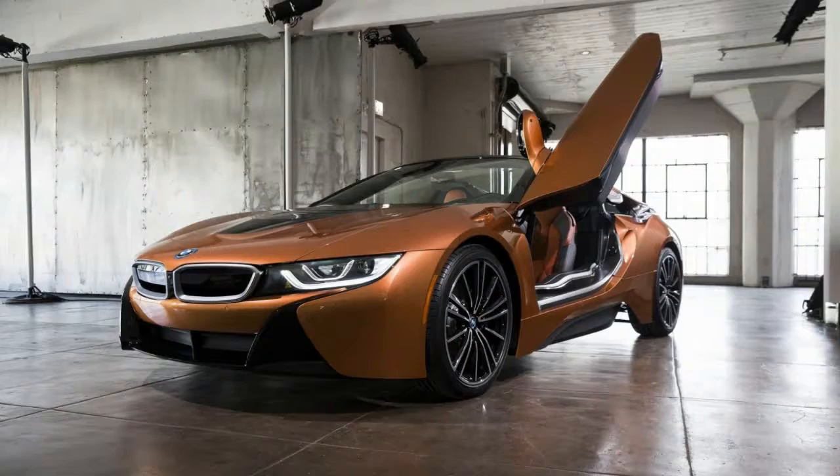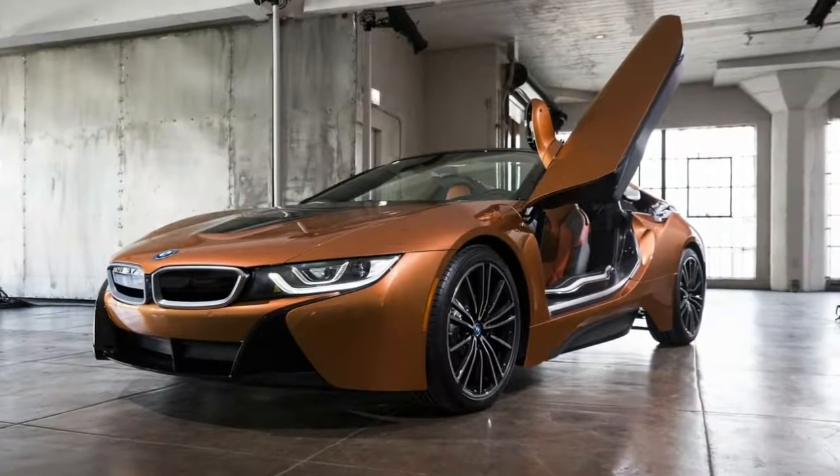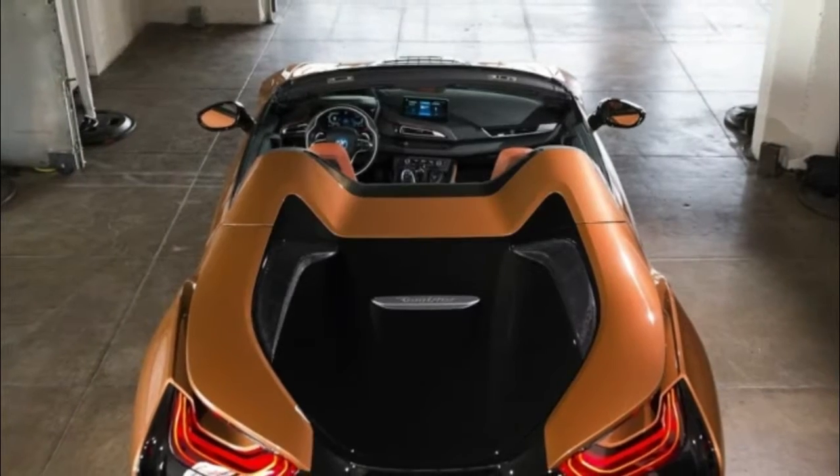The i8 Roadster has an electric-only range of 33 miles at speeds of up to 65 mph.